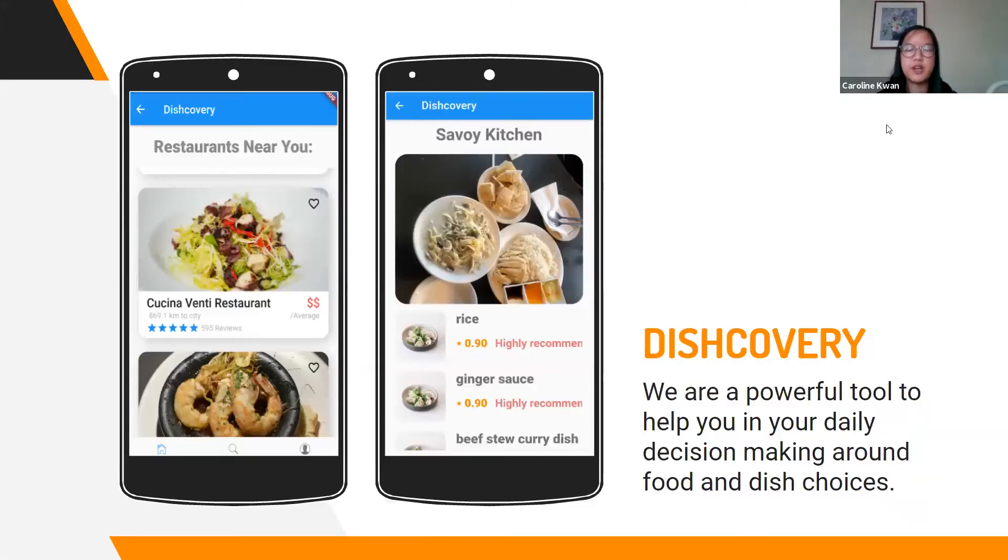And we created Discovery, a mobile application that collects reviews by web scraping on the Yelp website, which we will go into more detail about later. It also uses sentiment analysis to rate the food items in the Yelp reviews and shows the most positively rated food dishes.